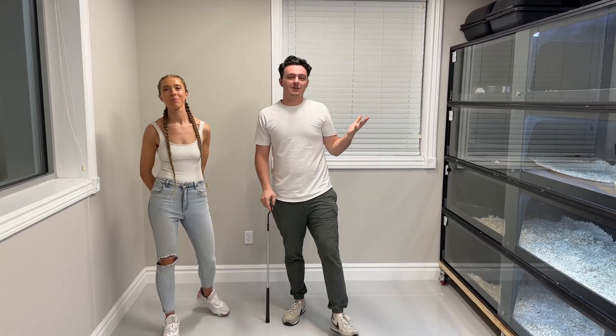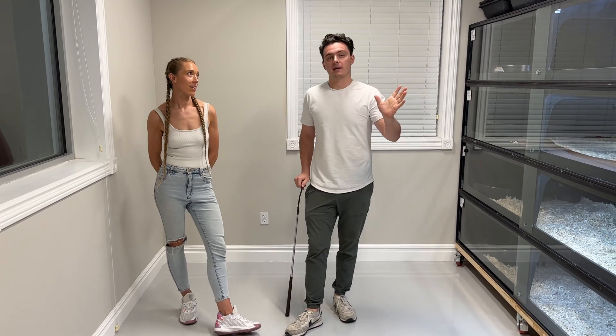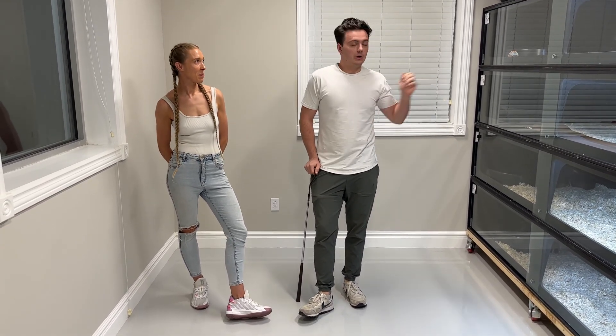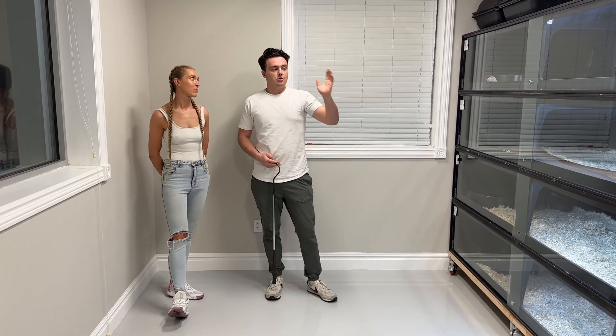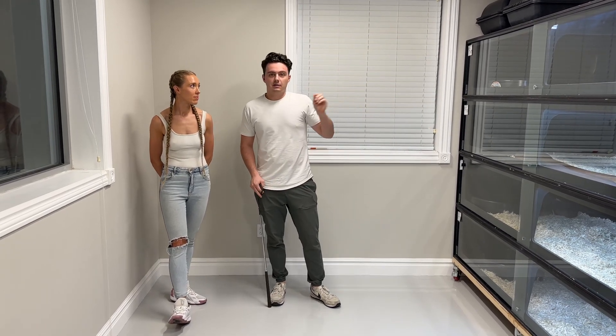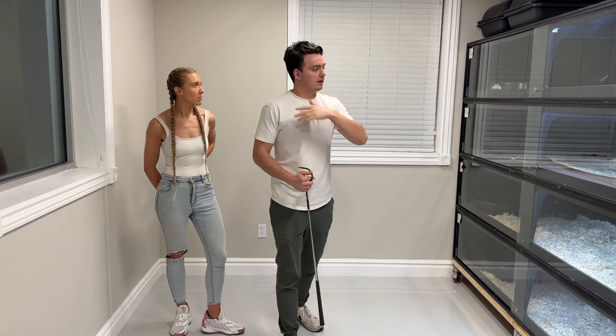What's up guys, we have a long video for you today. A lot of people on TikTok have been asking to see every single snake, and we always tell them no — that would take too long. Today we're going to do just that. It's going to be one long video, so strap in and get ready. No cuts, no editing — we're going to clean this cage before we show it on camera, everything top to bottom, start to finish.